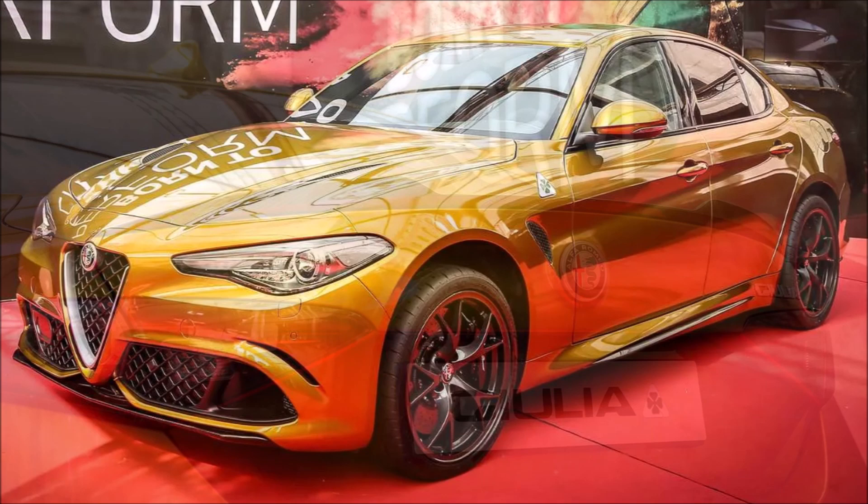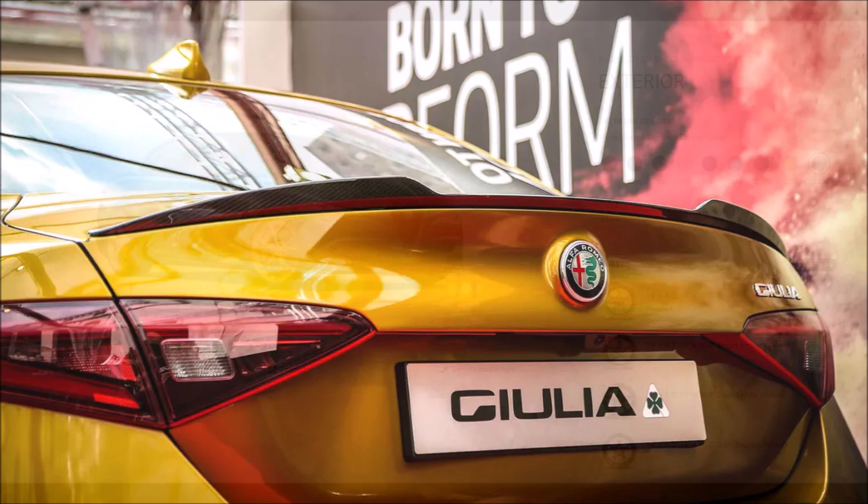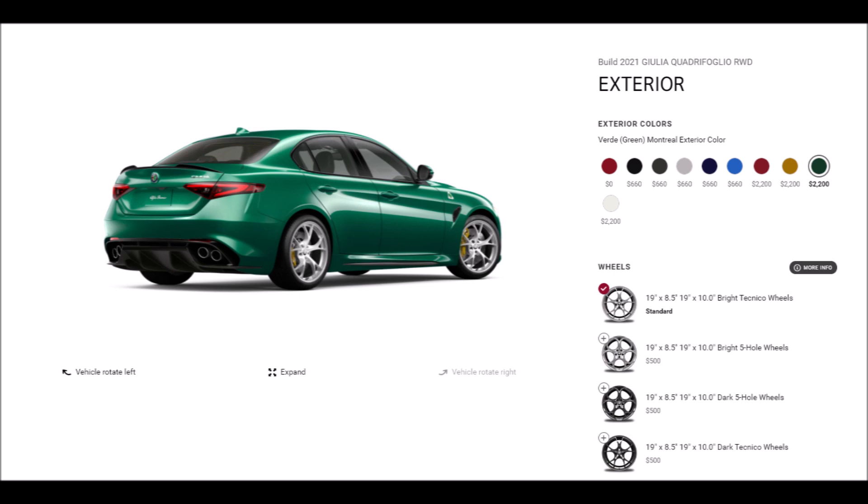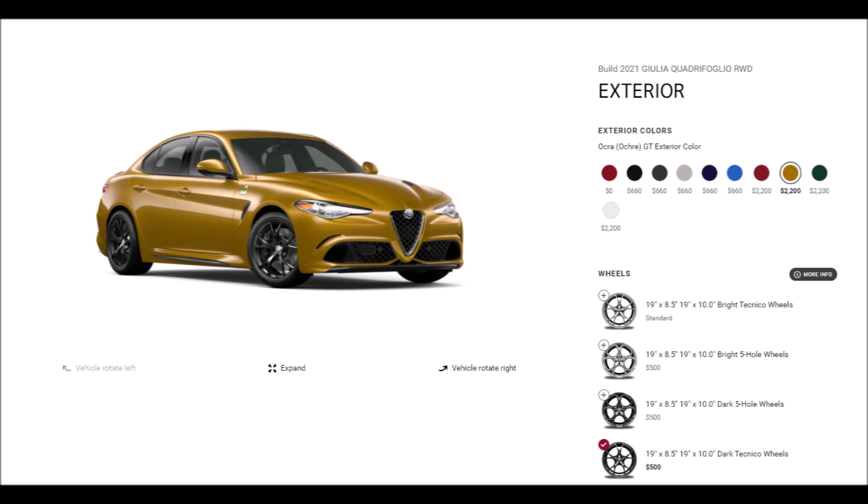For the Alfa Romeo Giulia Quadrifoglio 2021 model — and I say for the Giulia Quadrifoglio because it's not for the Stelvio Quadrifoglio so far, and for the two-liter Alfa Romeo Giulia and Stelvio I'm not seeing it available either. We're talking about the GT Orca Gold and the Verde Montreal Green.